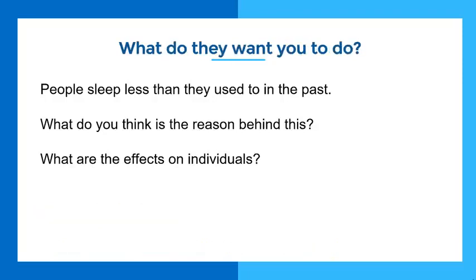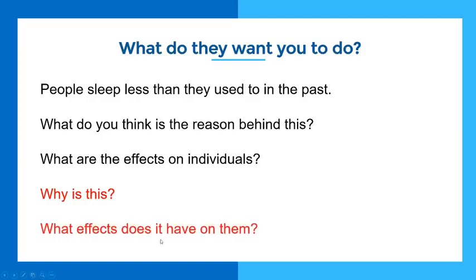The question asks two things: why is this? And what effects does this have on them? It's really important that you understand it says 'effects.' Most people write about the causes — it doesn't ask you about the causes, it asks about the effects. So if you talk about causes, like this student did, then you're wrong. But if you write about the effects, you're correct. Taking that time to analyze the question means you know the specific thing you're supposed to be writing about, and it makes everything much, much easier.